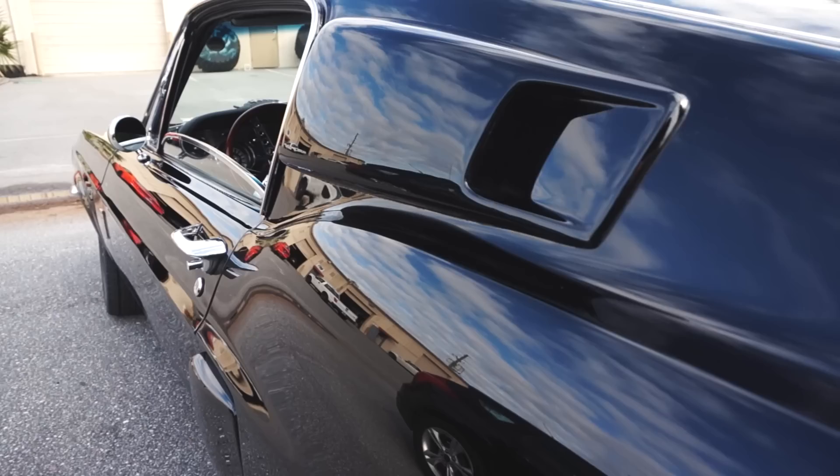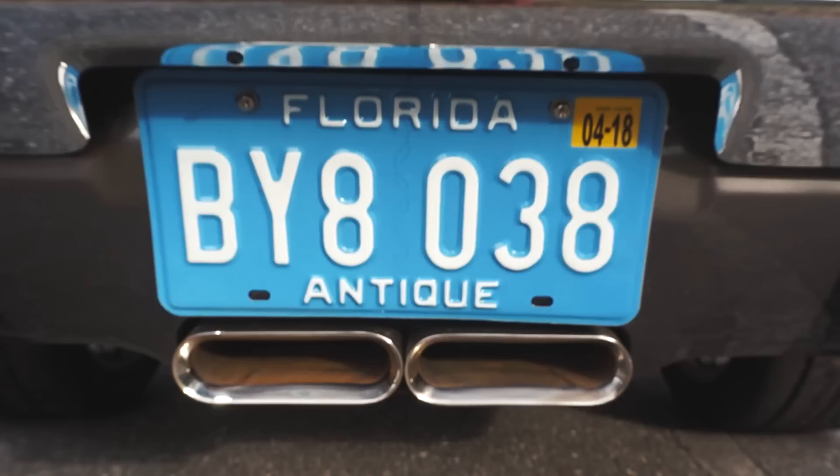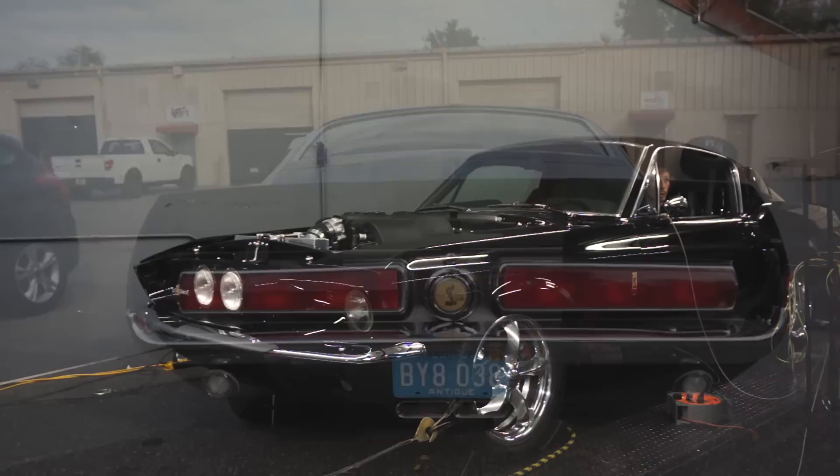This project of Jeff's was put together by Todd Fante at Hot Rods by Todd, a local guy here in Longwood, Florida. Jeff and Todd stopped by to strap the 67 on the dyno. We're going to put down a baseline to see what it makes with the crate engine calibration, and then we're going to give it an MPT calibration to see what it makes.